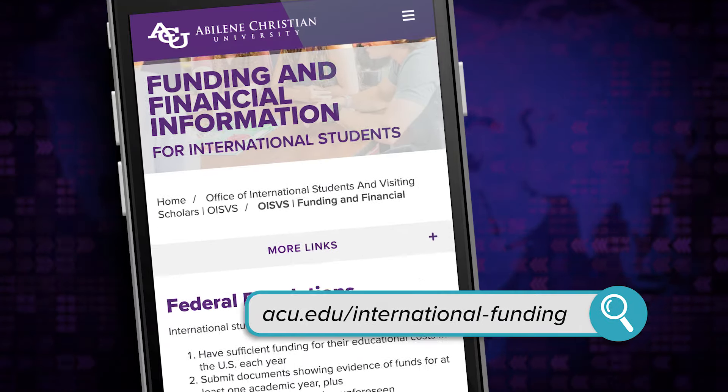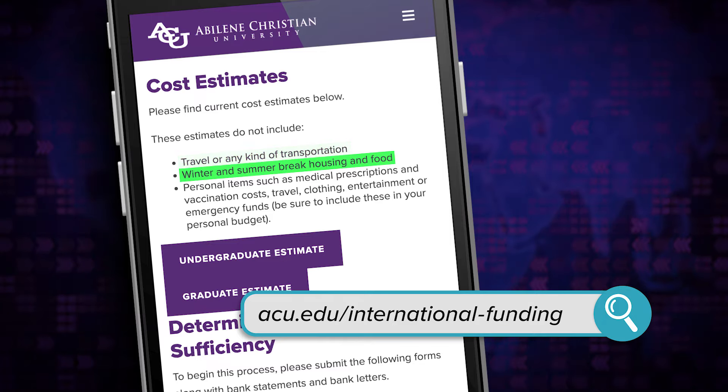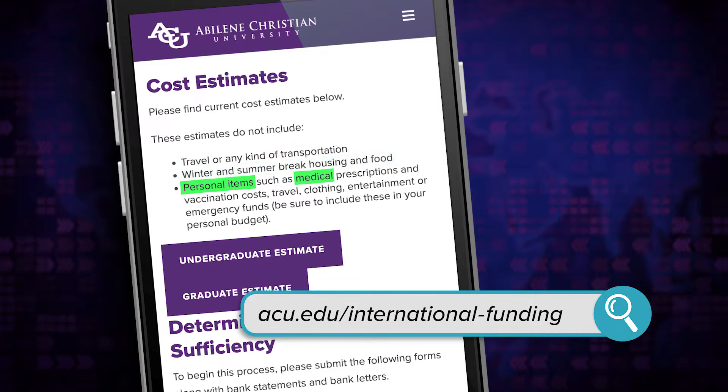You might be wondering what costs are not included in this basic estimate. There will be costs such as air flights, winter and summer break housing and food, personal expenses like shampoo and clothing, and emergency funds for things such as the $100 deductible for medical and prescription costs. Also keep in mind that tuition and other costs rise each year, so be sure you and your parents prepare for this.